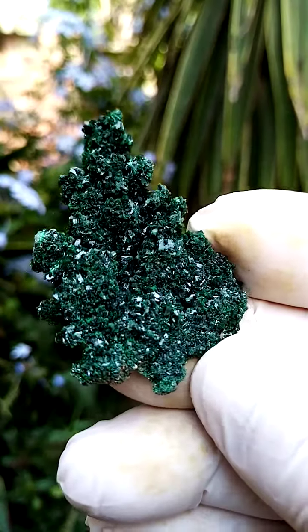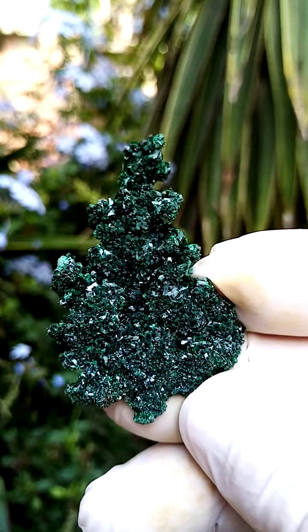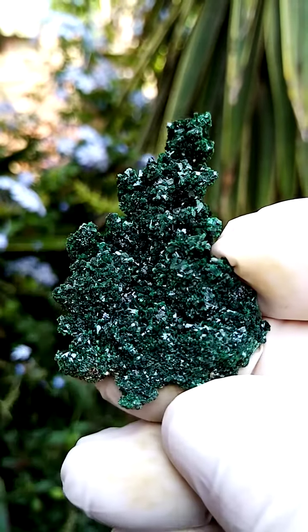Pretty new from the Tenke Fungurumu mine in the Katanga. I'm going to go with Malachite for sake of ease — a dark green mineral with nice crystallization.